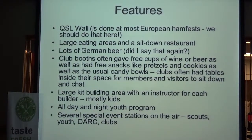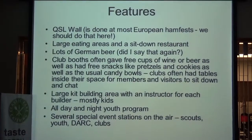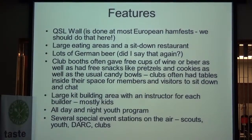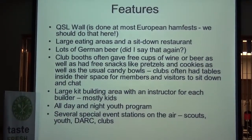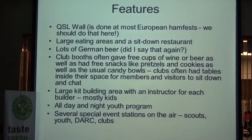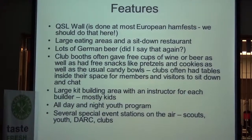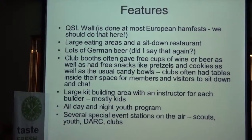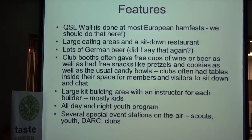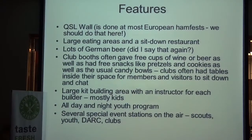The kit building area was right behind our booth and belonged to DARC. Different from kit building at ham fests here, they had an instructor across the table from each builder — always a one-on-one experience. Mostly kids were building, but some adults too. Instructors ranged in age from about 14 years old up to their 70s. They had an all-day-and-night youth program where kids camped in one of the halls, had a campfire in the campgrounds at night, special event stations, and several youth groups including the scouts operated as well.